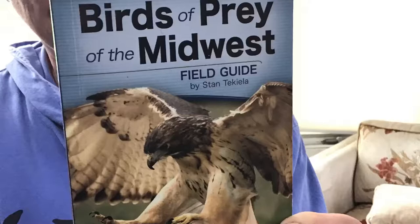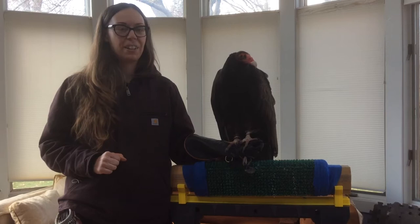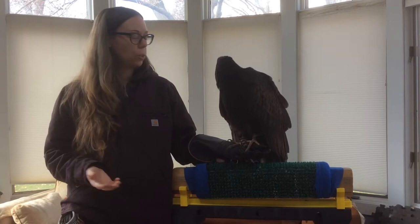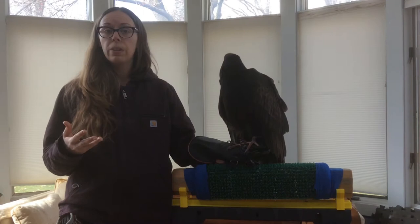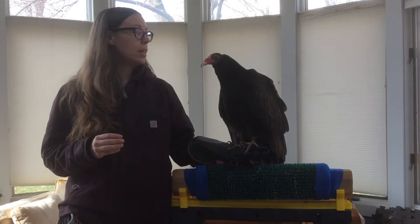This is my current favorite field guide because it's portable and has great illustrations. I'm Dawn and I am here with my very good friend Gonzo the Turkey Vulture. We're going to talk today about some ways you can identify Iowa's two largest raptors while they are in flight. Gonzo is a turkey vulture, very common to Iowa. He is what is referred to as human imprinted, which means he was picked up at a young age and taken to a rehab facility.